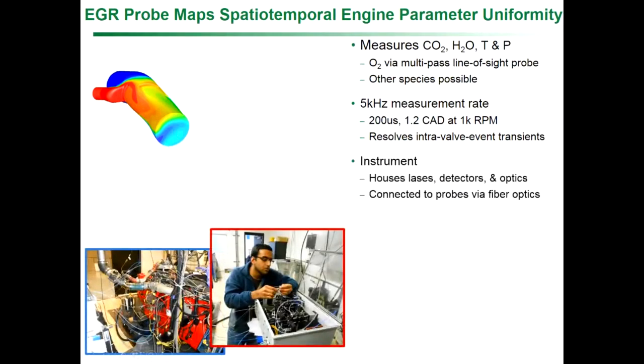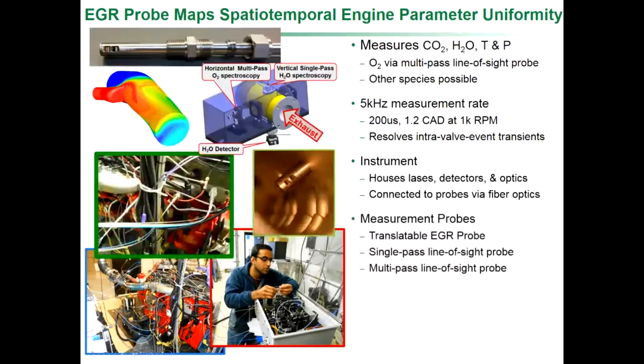The system is composed of an instrument that houses lasers, detectors, and optical sources, which usually sits beside the engine. There are probes mounted on the engine where the measurements are made, and the instrument is connected to the probes with optical fibers. You can see an actual application at one of our industrial partners' facilities. There's also a translatable probe — here's one in an intake manifold that we can move across to map spatial variations.